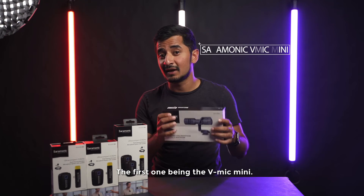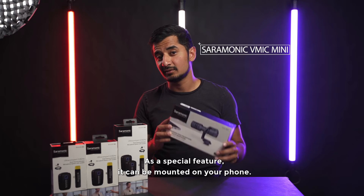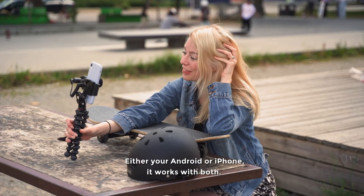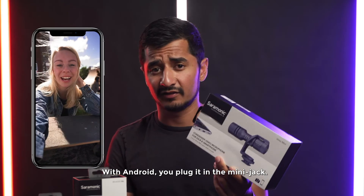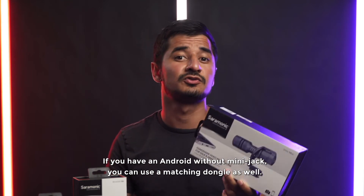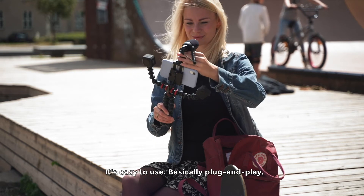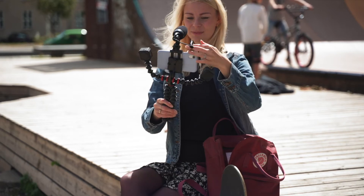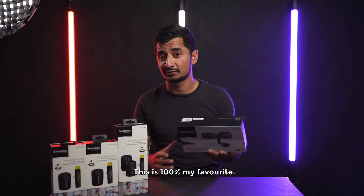The first one is the Vmic Mini. It's a shotgun microphone, and the special thing about it is that it can be mounted directly on your phone — either Android or iPhone. For Android with a mini jack you just plug it in; for iPhone you use the lightning dongle, and for Android without a mini jack you use the USB-C dongle that comes in the box. It's basically plug-and-play — no power required, no apps. It's a great little mic and you get great sound. This is 100% my favorite.